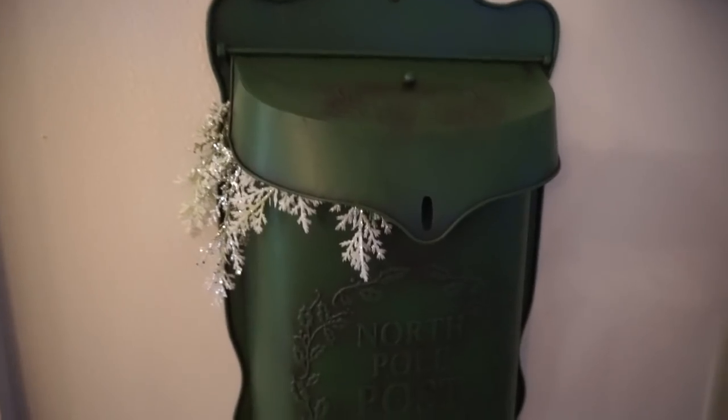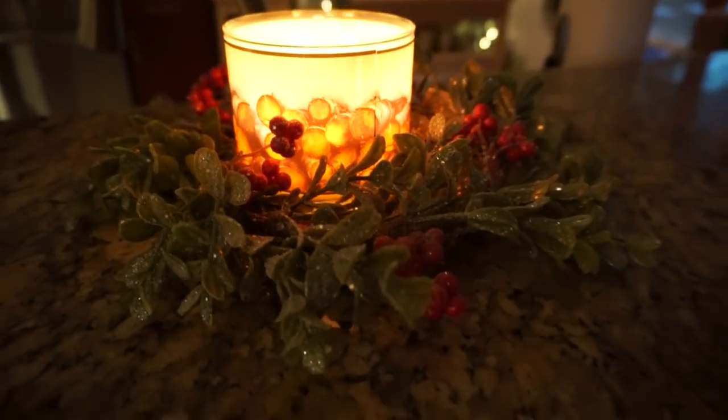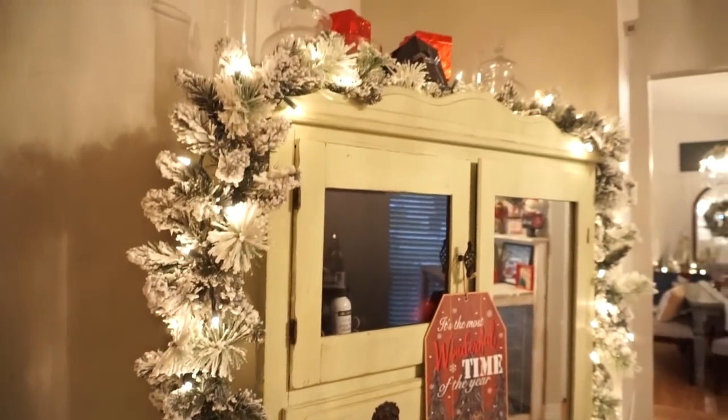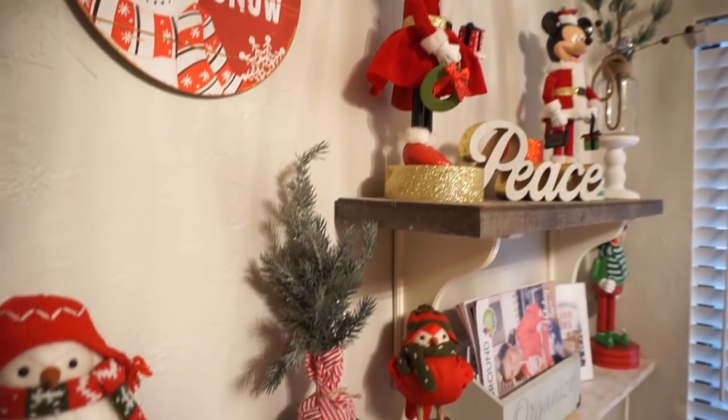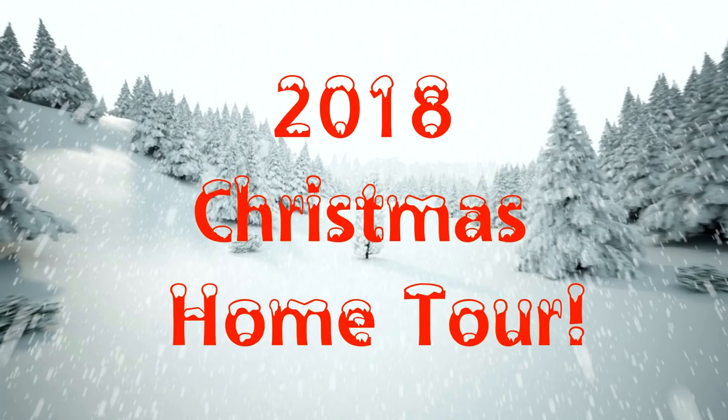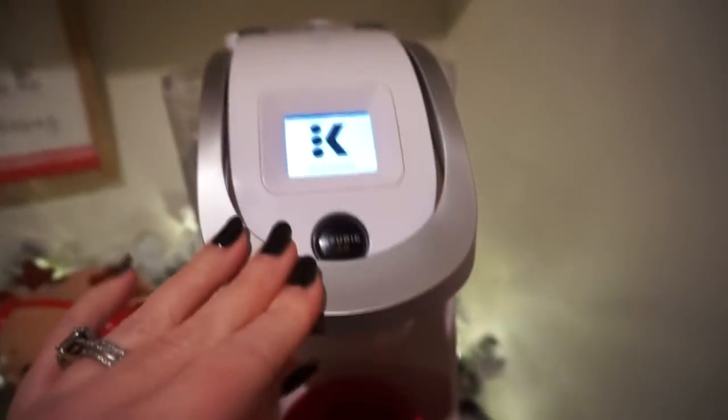Hey guys, it's Megan! I hope everyone has been enjoying their holiday season so far. Today I want to share my Christmas home tour with you all. Mostly everything is either Dollar Tree, Target Dollar Spot, Michaels, or Hobby Lobby. I hope you enjoy my Christmas home tour — let's get started in the kitchen where I like to start.